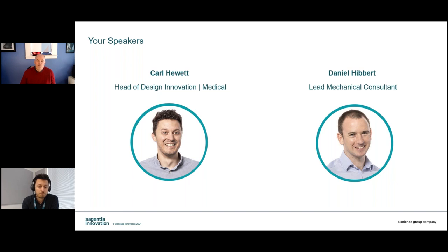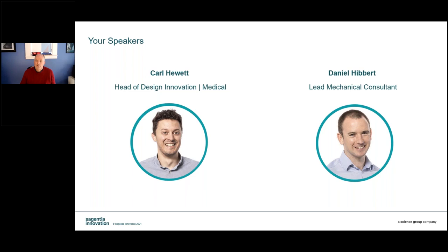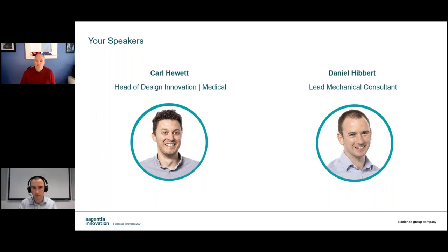Daniel Hibbert joins Sygentia Innovation with a first in product design engineering from Loughborough University. Eight years later, Daniel is a mechanical engineering consultant and a core member of the mechanical systems team working on projects spanning the medical, consumer, and industrial sectors. Daniel enjoys working through the details of each engineering challenge to produce products and systems that are technically delivered and delight users. Carl, the floor is yours.